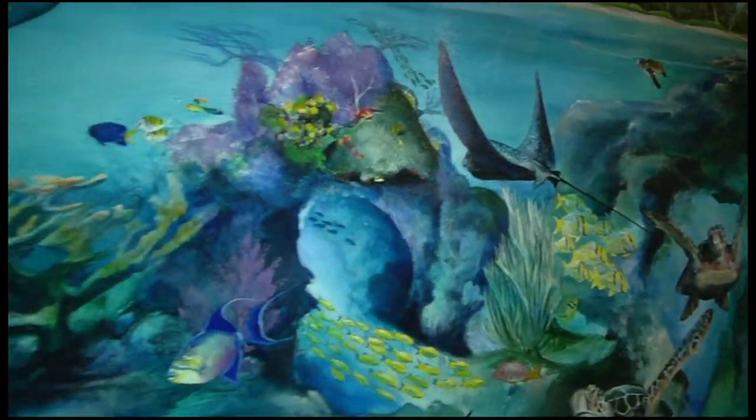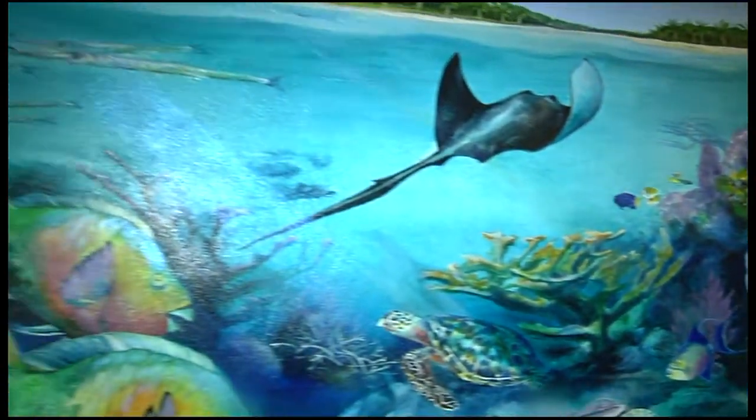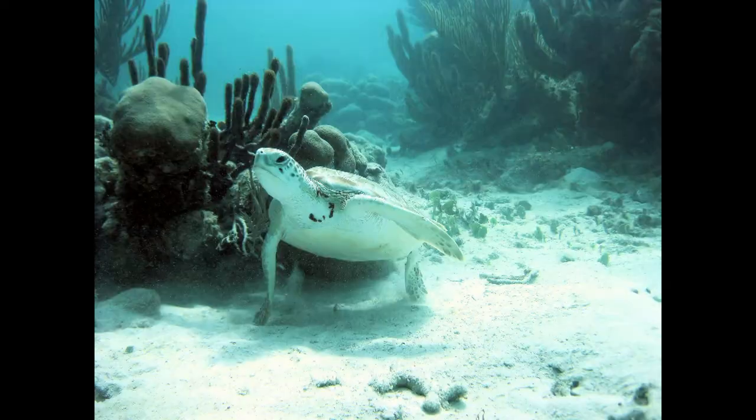Akumal means 'the place of the turtle' in Maya. The beaches of this coast have always been important nesting beaches for the loggerhead and the green turtles — those are the ones that nest in Akumal. We have a 13-year program that protects the beaches during nesting season. We patrol the beach while the mother is nesting, measure her, count her, see if she has a tag, and record the tag number so we can gather data to find out what's going on with the turtles.